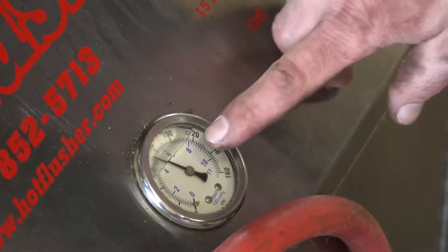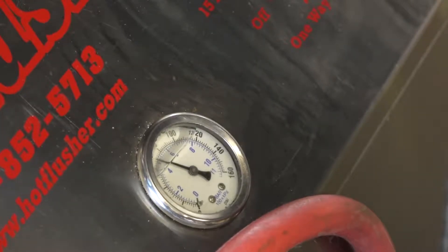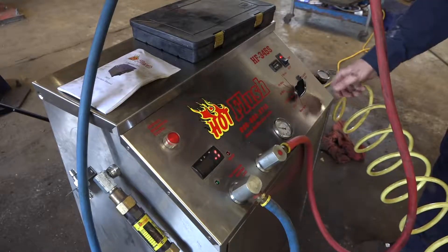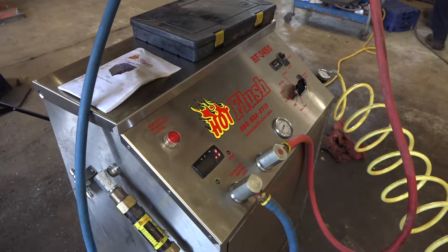As you can see from the video, the hot flush machine is cycling back and forth, making sure that it's dislodging any material that could be jammed in the cooler, helping to make sure the cooler works better, keeping the transmission fluid cool and keeping your transmission cool to prevent any premature failure.